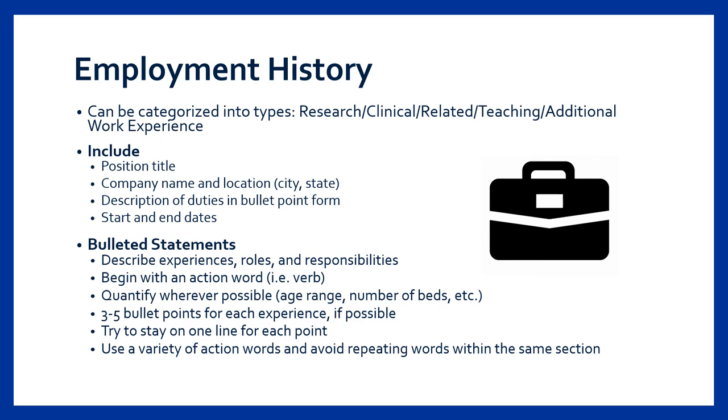Writing solid bulleted statements is important to highlight your accomplishments, responsibilities, and transferable skills. Each statement should begin with a verb and follow with a description. When possible, it's helpful to quantify information — for example, how many people did you train, how many children were you responsible for, what was their age range, what was the total budget you were responsible for. Try to stay within one full line for each statement and use a variety of action words just like you would when writing a paper.